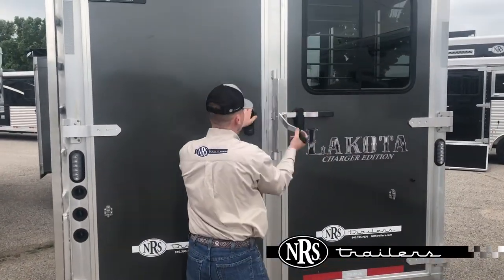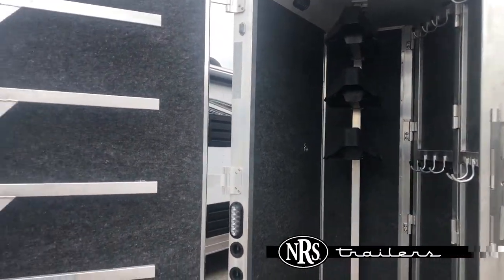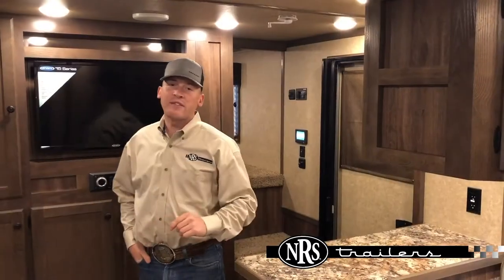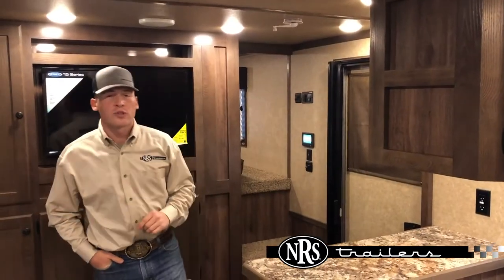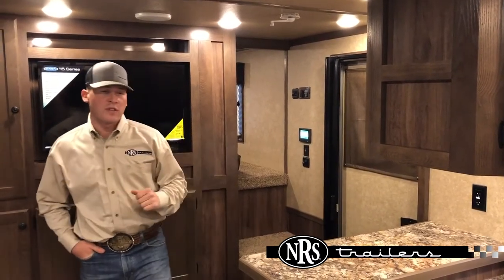We also have rear tack, a swing out saddle rack, and a collapsible wall, fully carpeted. We're now inside this 2020 Lakota Charger, three horse with a 13 foot short wall, and we're going to show you some more of the features on the inside.